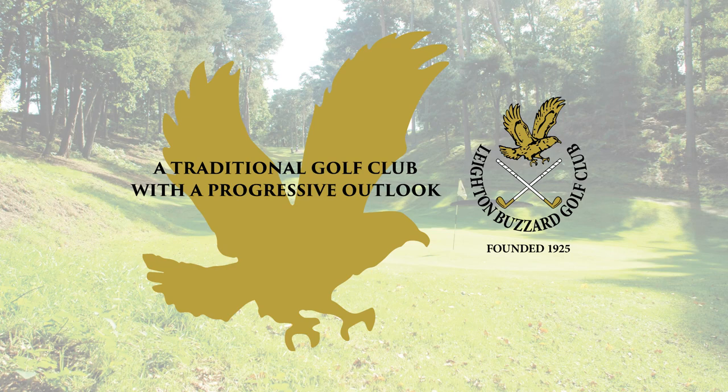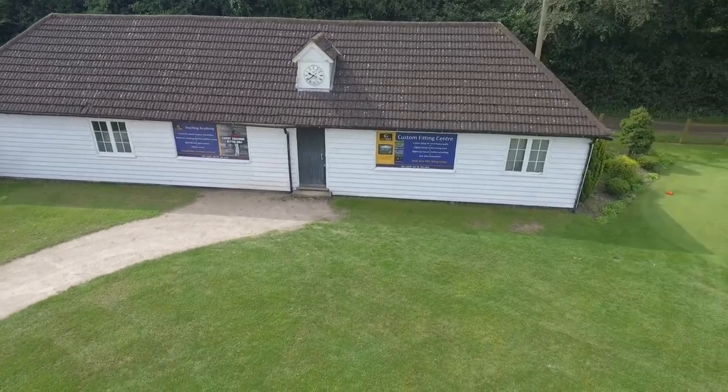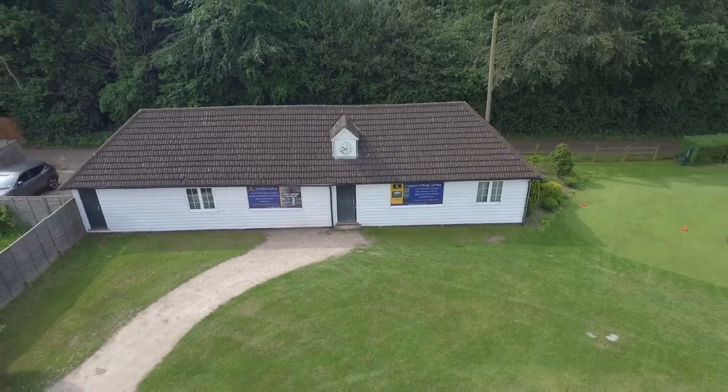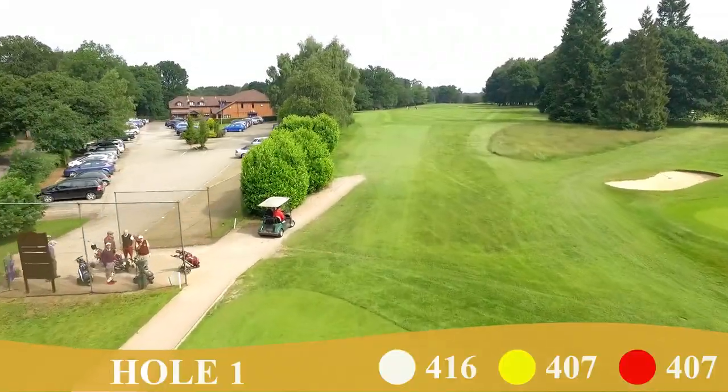Founded in 1925 as a nine-hole course, the original clubhouse is still in use today, but now as a swing analysis and club fitting studio by golf director Morris and his two fellow PGA professionals.